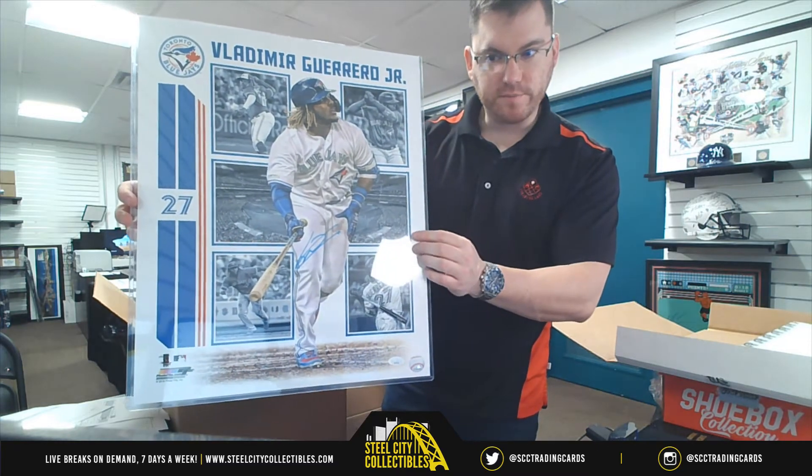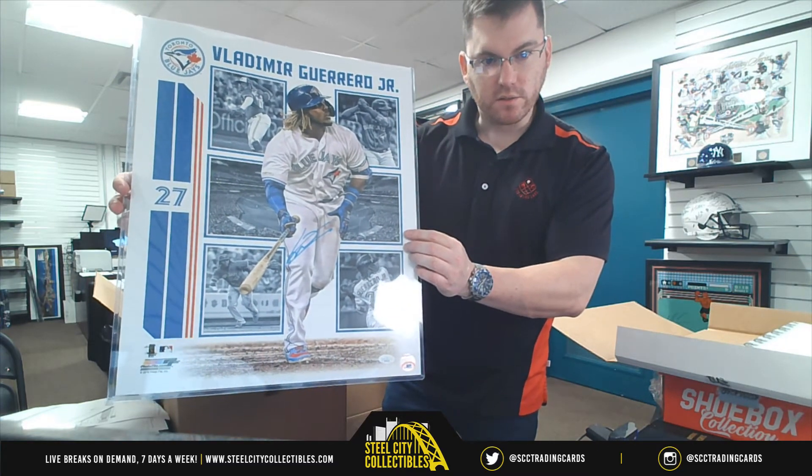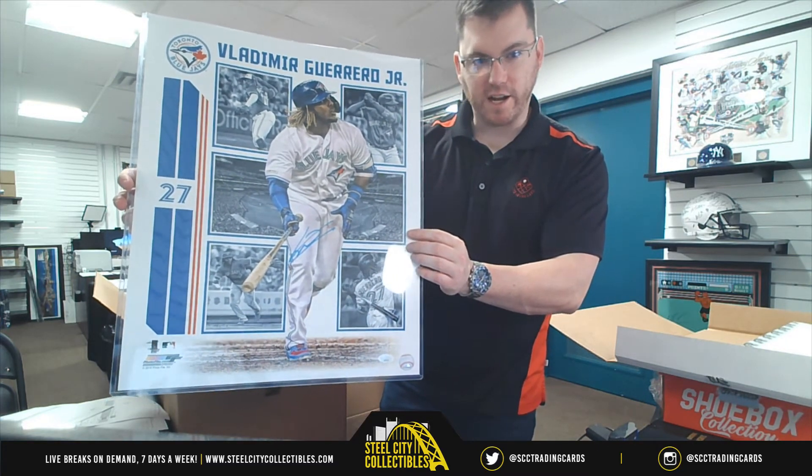Vlad Guerrero Junior — JSA Authenticated, nice 16x20.